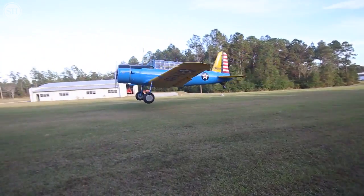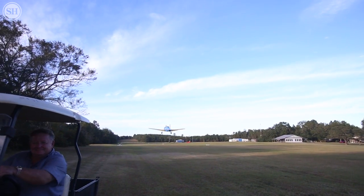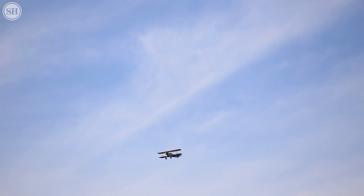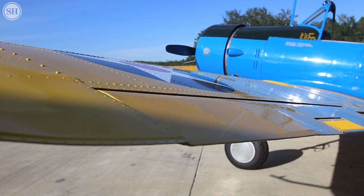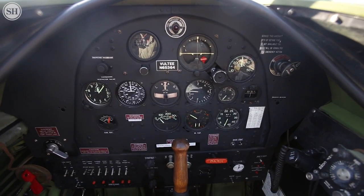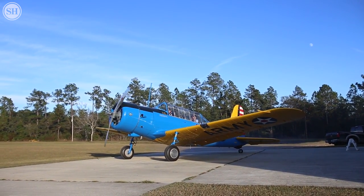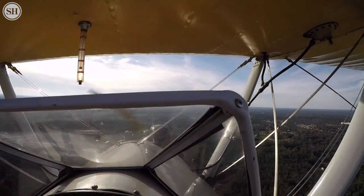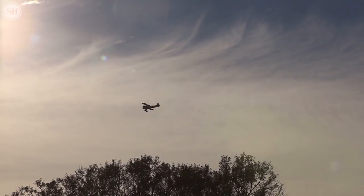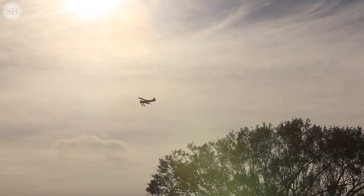You moved on to the basic trainer like the BT-13. The BT is a heavier airplane — it's fixed gear, but it's twice the horsepower of the Stearman and a much wider stance. I think there were about 11,000 of those built in San Diego, California — the Consolidated Valtee building. To this day, there are 40 at the most flying.